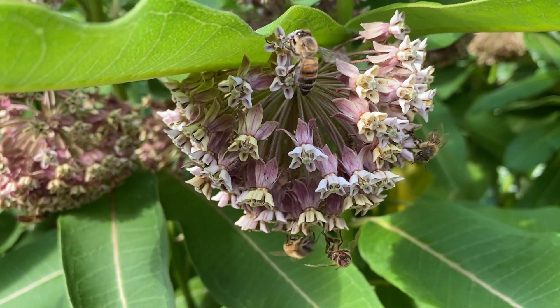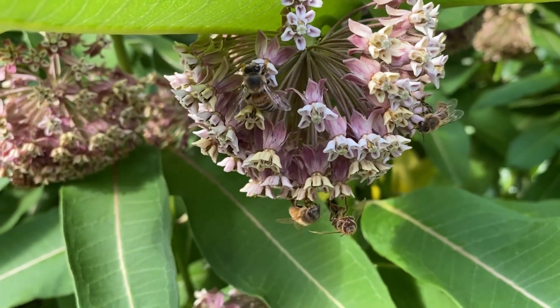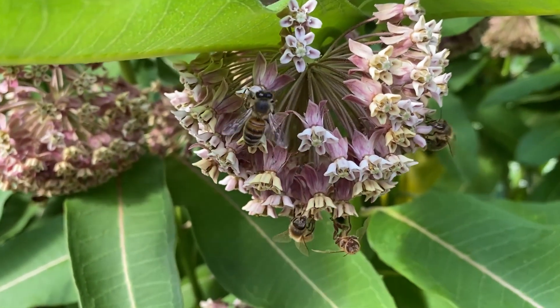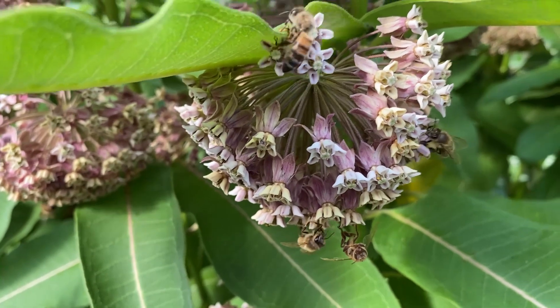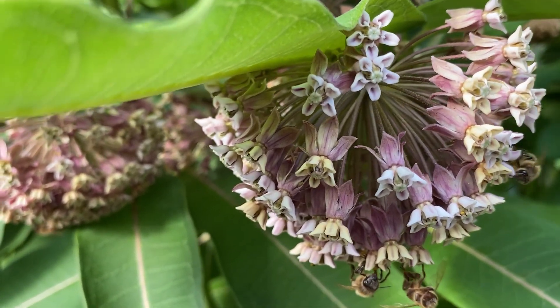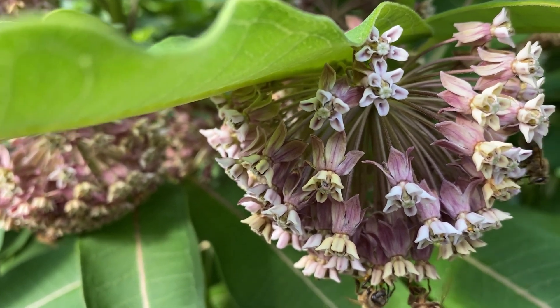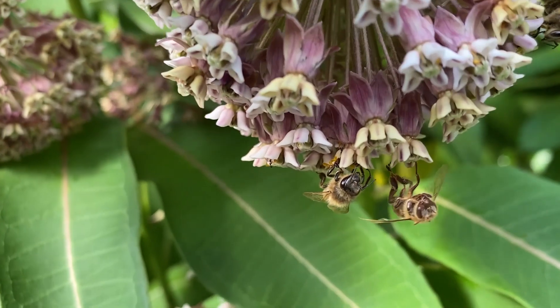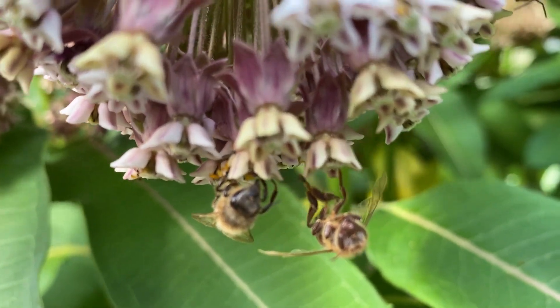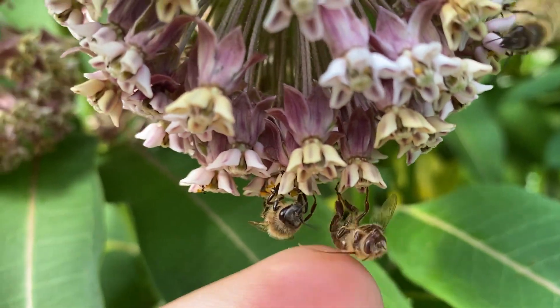These bees are working milkweed — you can see them, but you have to notice an anomaly. What's with this one right here? Milkweed has the design of a flower that the bees can get trapped in. Their legs literally get trapped in the petals and the bees can't get out, and sometimes they don't survive. This bee is no more.